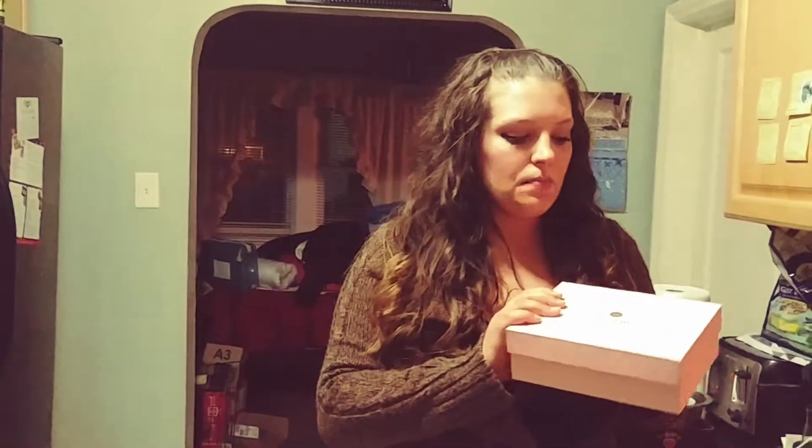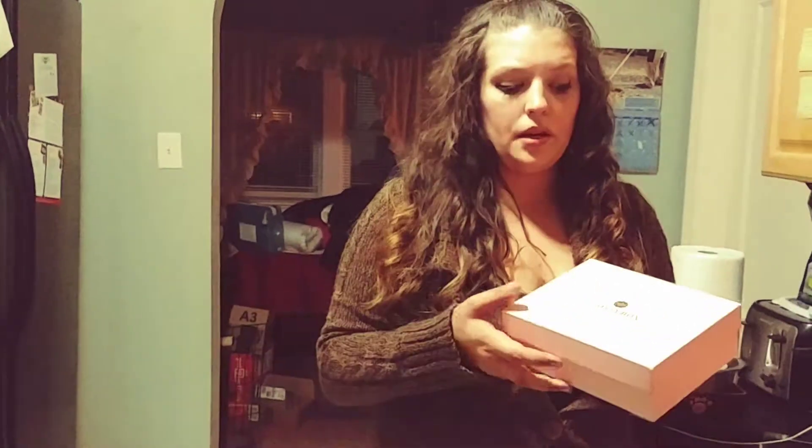Today, or tonight I should say, we are unboxing Glossy Box. Glossy Box is like BoxyCharm if you've ever heard of that. It's a beauty box subscription and you get four to seven size samples, and sometimes full size, for $21 a month. This is my first box and I will be unboxing it for you — this is for the month of October 2017.